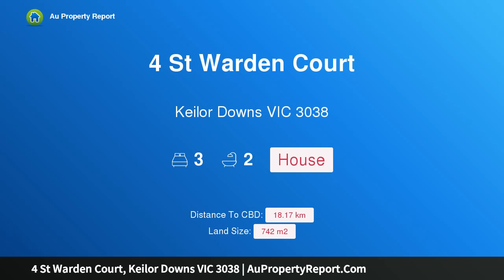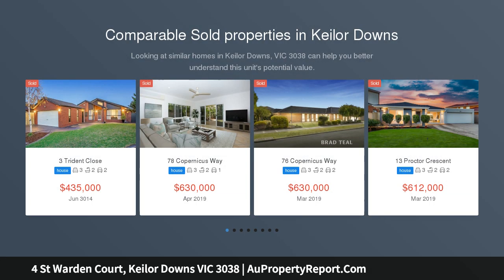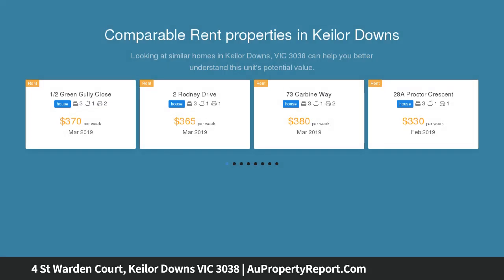Hi, I am glad to introduce the property at St. Wardencourt, Keylor Downs Victoria 3038. Entertain, relax and thrive — featuring a bright northerly rear aspect and abundance of space both indoors and out, this impeccable 4 bedroom, 2 bathroom home is a perfect fit for the family who loves to entertain.